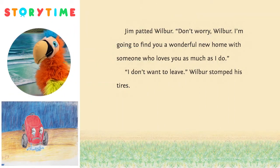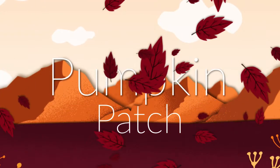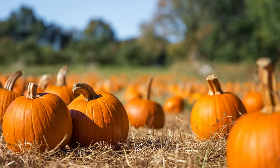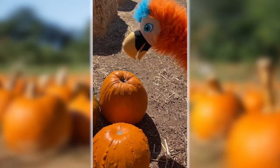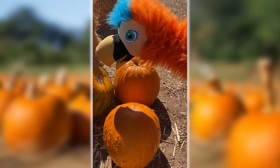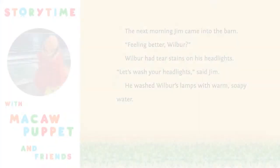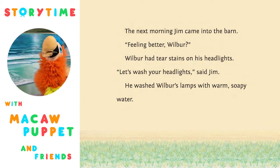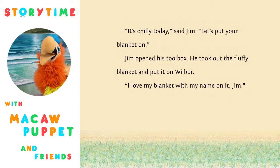Jim patted Wilbur. 'Don't worry, Wilbur. I'm going to find you a wonderful new home and someone who loves you as much as I do.' 'I don't want to leave,' Wilbur stomped his tires. The next morning, Jim came into the barn. 'Feeling better, Wilbur?' Wilbur had tear stains on his headlights. 'Let's wash your headlights,' said Jim. He washed Wilbur's lamps with warm, soapy water. 'It's chilly today,' said Jim. 'Let's put your blanket on.' Jim opened his toolbox and took out the fluffy blanket and put it on Wilbur. 'I love my blanket with my name on it, Jim.'